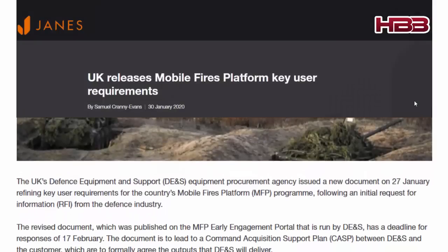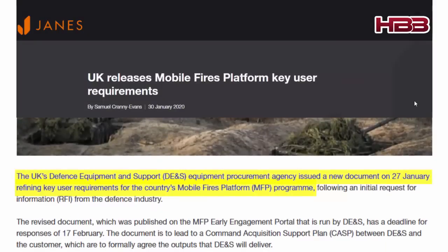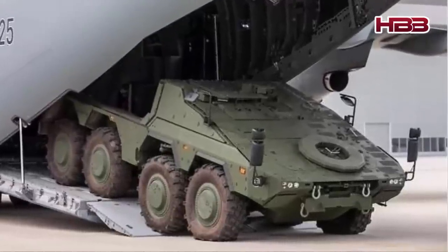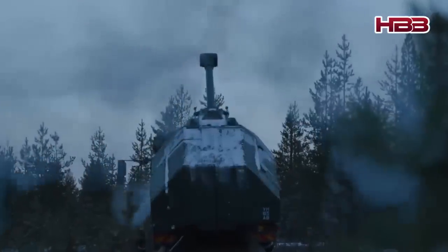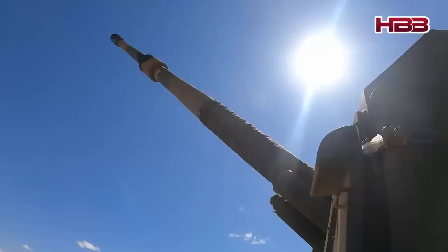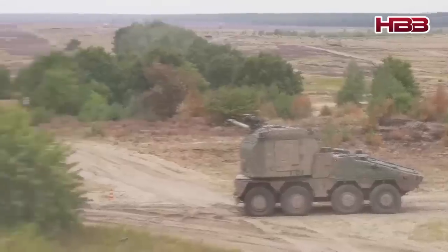In January 2020, the UK released its requirements list for the Mobile Fires Platform program. They wanted a light, fast, wheeled howitzer that could be transported by aircraft like the Airbus A400M. This weapon had to have a long range, be agile on the battlefield, and be resistant to modern threats such as drones and enemy radar. Initially the UK wanted a range of up to 80 kilometers, but this was deemed excessive because other missiles could already fill that role. The focus shifted to mobility, automation and battlefield survivability.